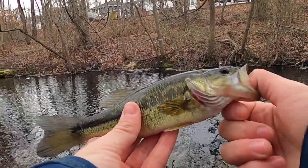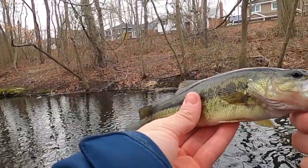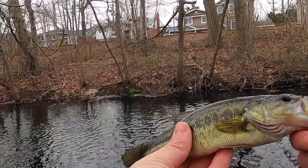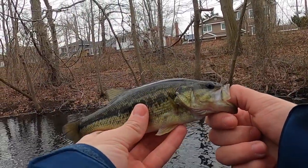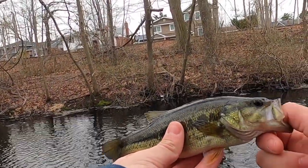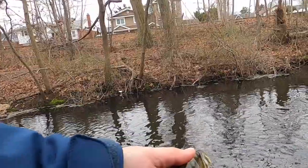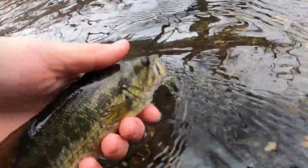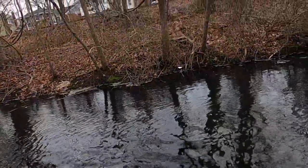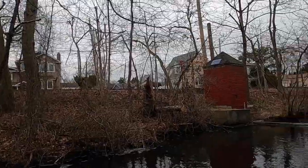I caught my first bass of the year. He's a tiny guy but he's really, really aggressive, and that's pretty exciting. Hopefully I catch one ten times his size. Now I just want to find out if there's crappie in here. They're super active in this creek for it being wintertime. I mean, it's really not that cold for wintertime here, but they're super active. It's kind of crazy.